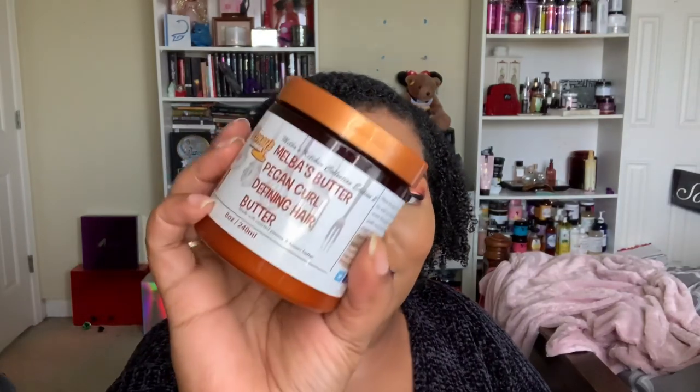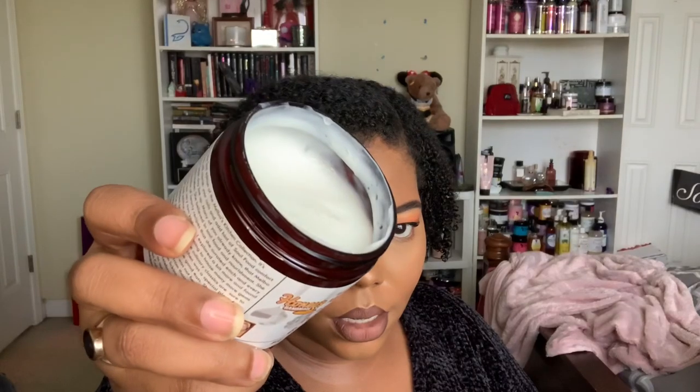There's also the Melba's Butter Pecan Curl Defining Hair Butter. These products all smell absolutely divine — this one has a light butter pecan fragrance, and it's a light hair butter, so I'm really excited about it.